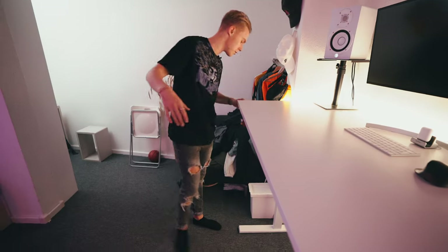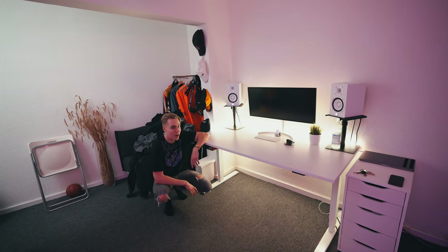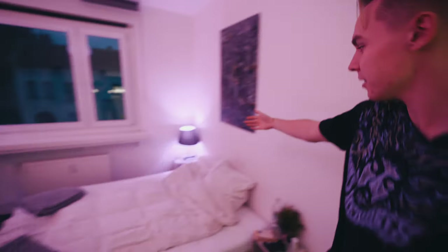Probably the coolest thing about this desk I haven't even shown you — I mean it's a stand-up desk as you can see, but it's also electrified. So this desk can automatically go into seating position and stand-up position.